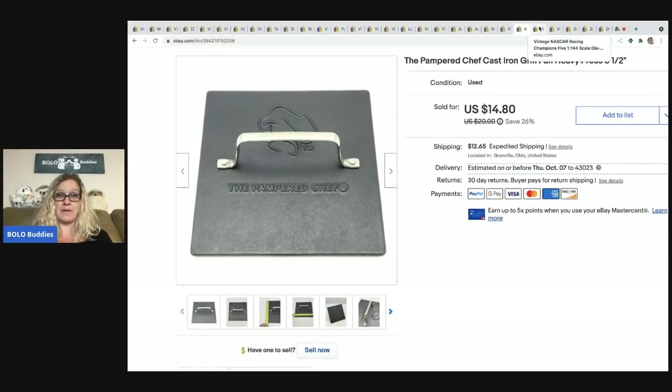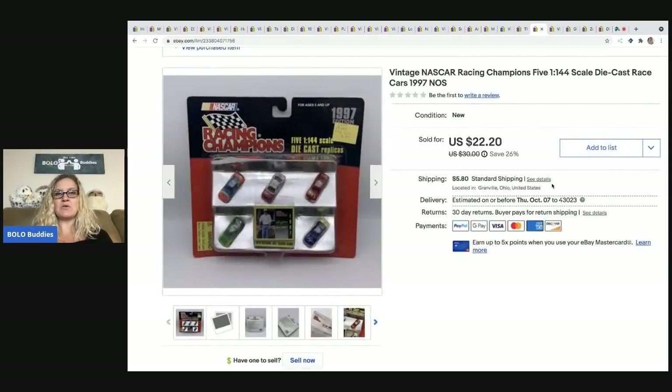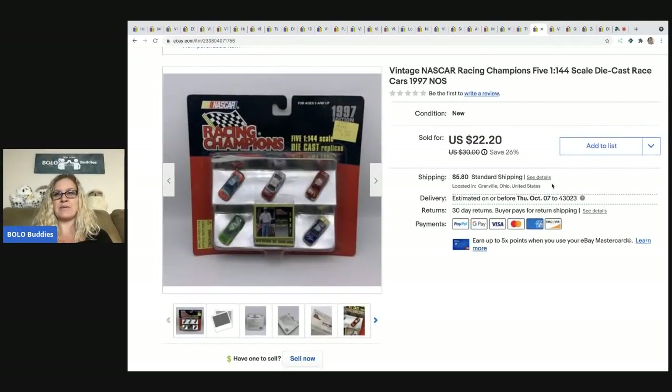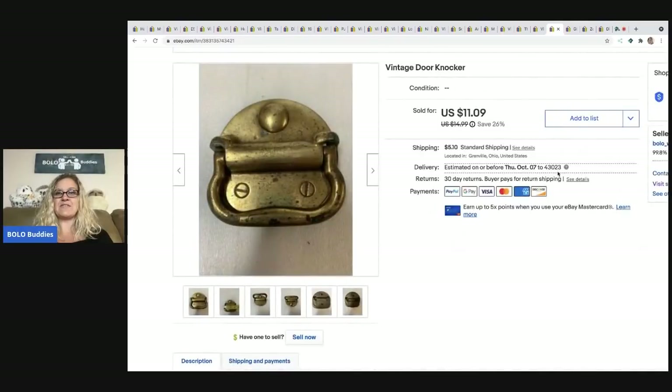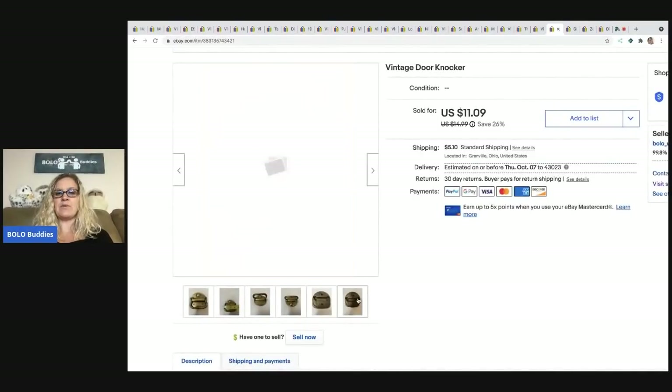The next items are vintage NASCAR Racing Champions die cast race cars. I got these at a garage sale for $1 and sold them for $20, with the buyer all in for $25.50.